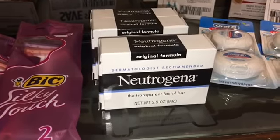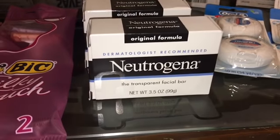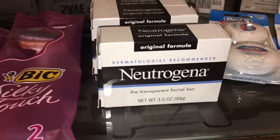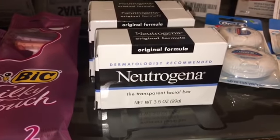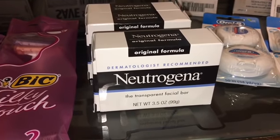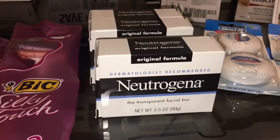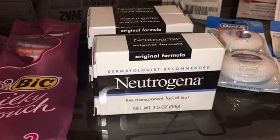My next rebate is on the Neutrogena transparent facial bar. This bar is only $1.97. You are getting back an Ibotta cash back rebate of $2 on each one. There are no coupons whatsoever.